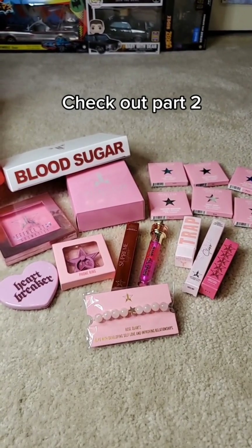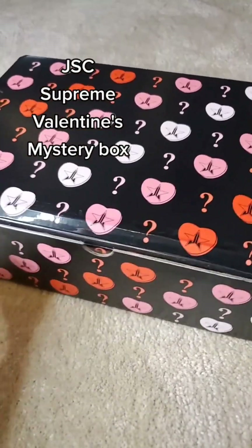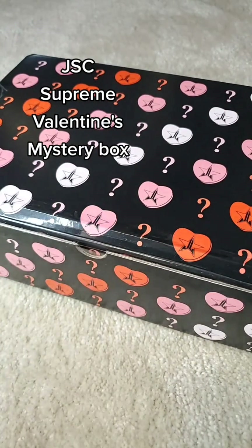Let me know if you think it's worth it — I don't know. Well, that Deluxe box was something. Now let's go ahead and unbox the Supreme.